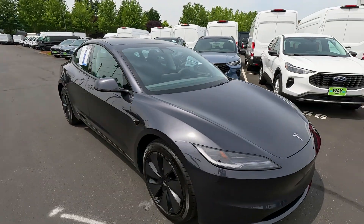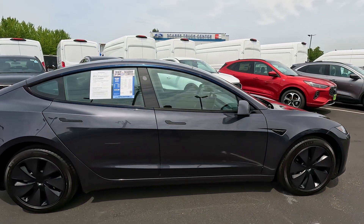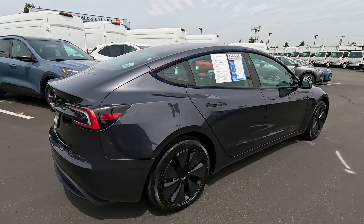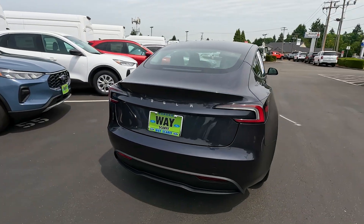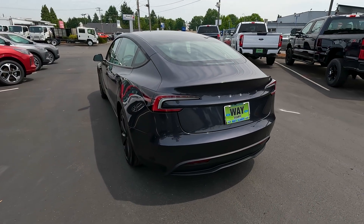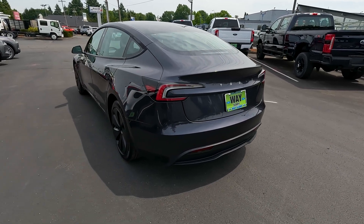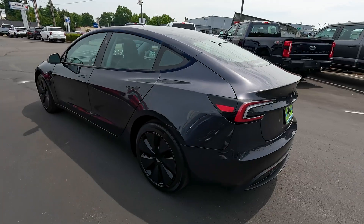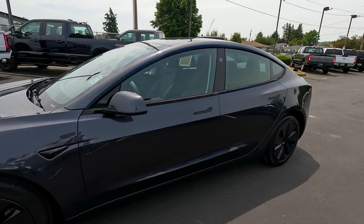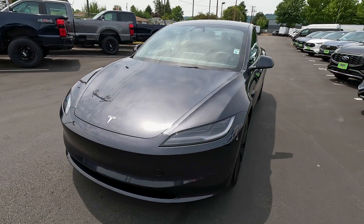Tesla is so different from any other vehicle on the road — even different from a lot of other electric vehicles. With many other EVs it feels like the manufacturer just took components of a gas car, added a battery and electric motor, and removed the engine and gas tank. The functionality and features aren't really that different. But Tesla — even if it had an engine and were a hybrid — the technology, cameras, Autopilot, and Full Self-Driving would still make it special. And being an EV makes it that much better.